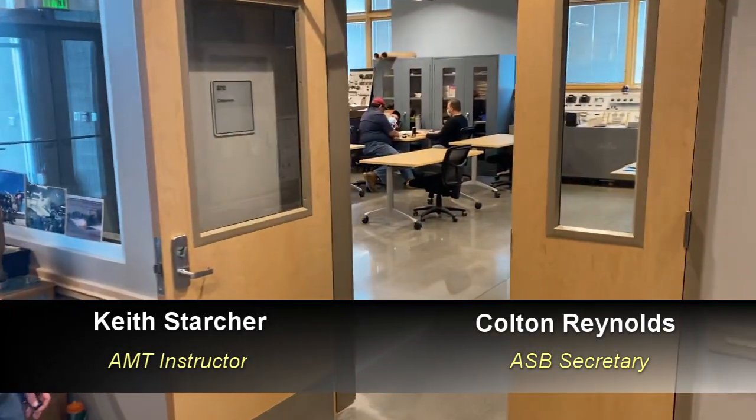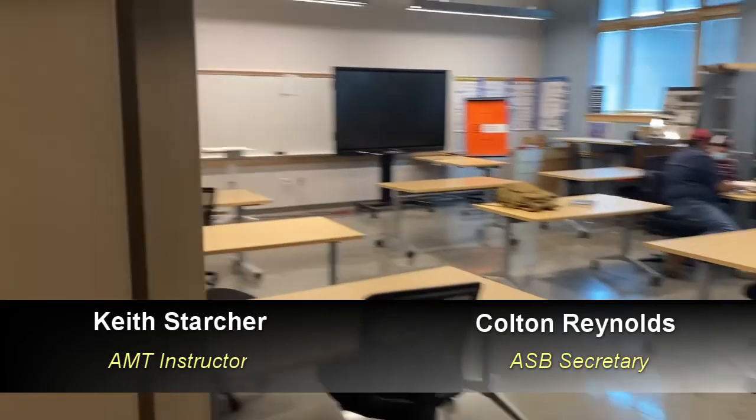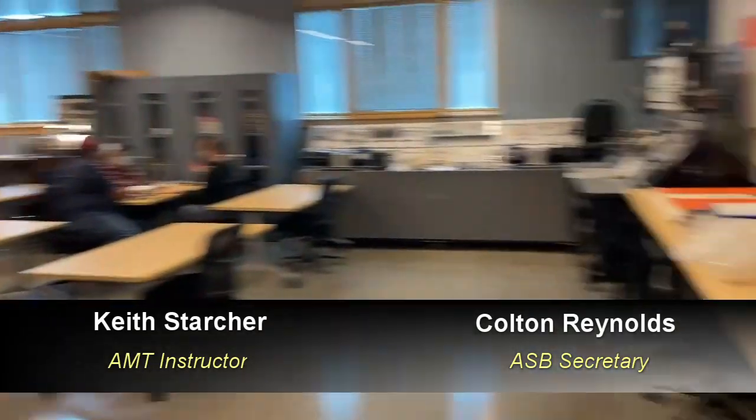Our first classroom is for general students — this is where all the people start. You'll notice we have a few students studying in there at this time. General class is where people get started in aviation. It basically teaches students tools, basic electricity, math, and physics. There's quite a diverse foundation to becoming an A&P mechanic, just learning the basics.